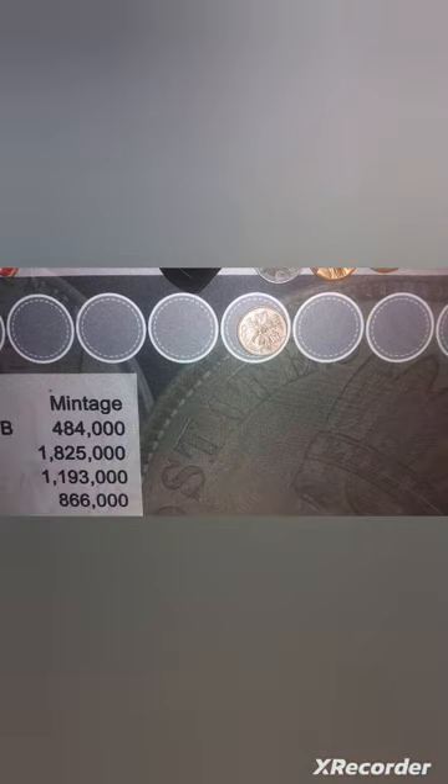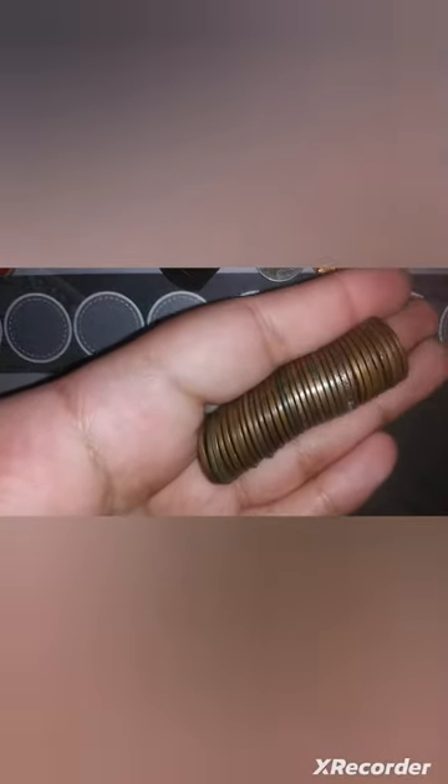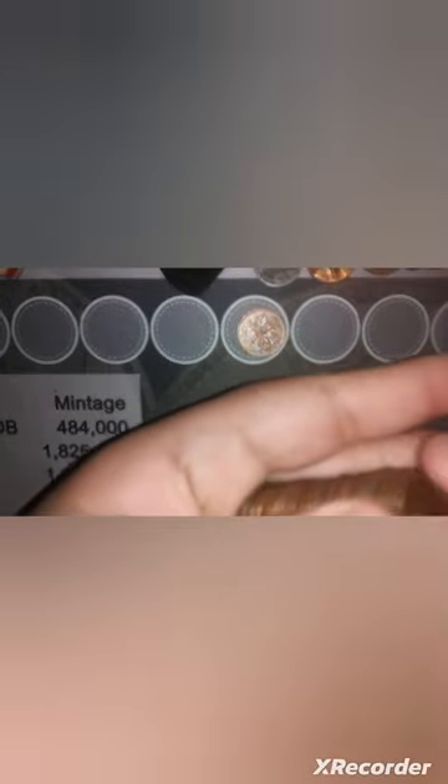I just wanted to show you guys something funny with a trick of the camera light. If you look at these coins and I told you there were no copper pennies in all of these, you wouldn't believe me. But none of these coins are copper — all of them look copper by the edge, but they're not. They're all zinc.